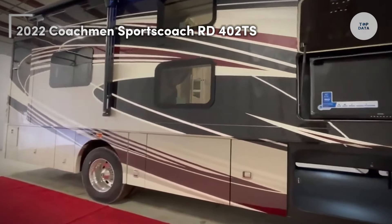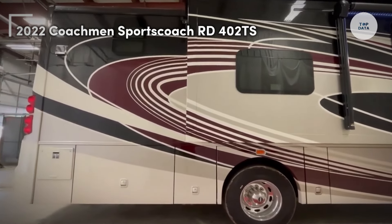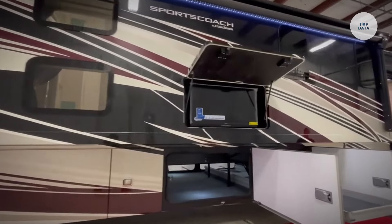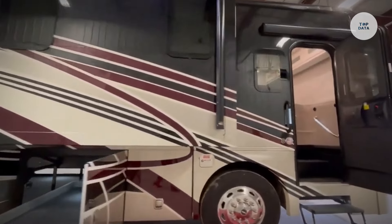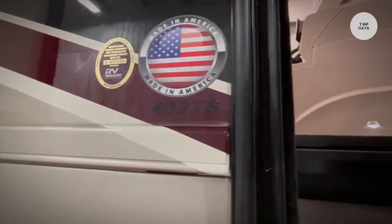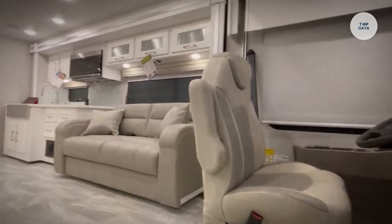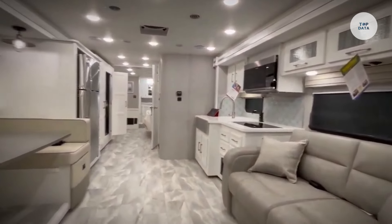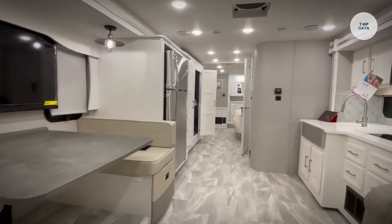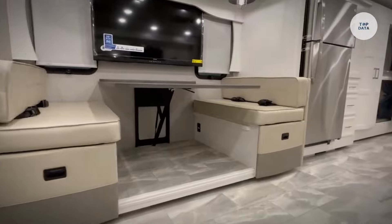The 2022 Coachmen Sports Coach RD402TS is a luxury Class A motorhome designed for families or groups seeking comfort while traveling across the country. Built on a durable Freightliner chassis, it features a powerful Cummins 6.7-liter turbo diesel engine that delivers approximately 340 horsepower. Measuring around 40 feet in length, the interior accommodates up to six people with a spacious living area including a sofa, dinette, and entertainment center.